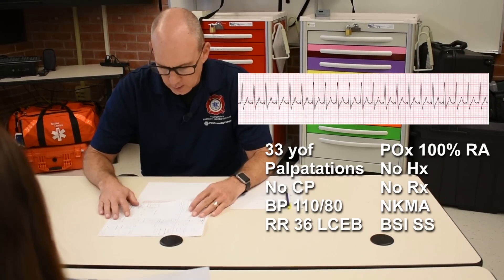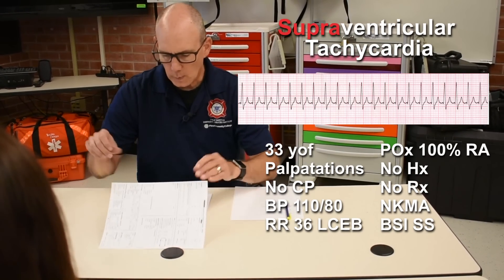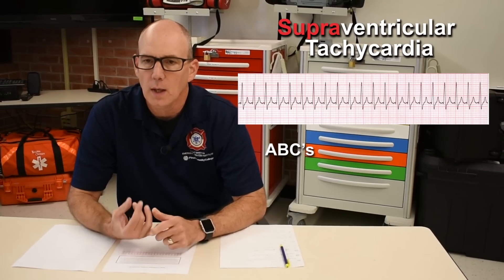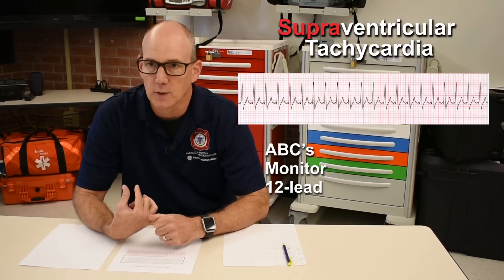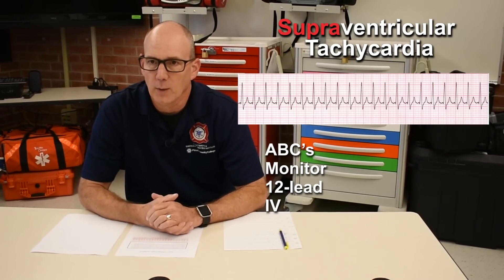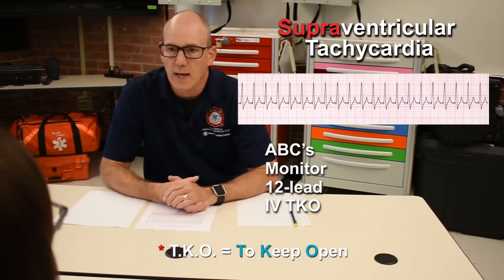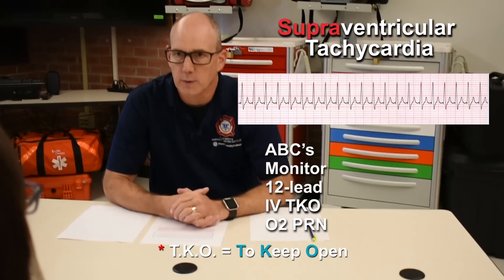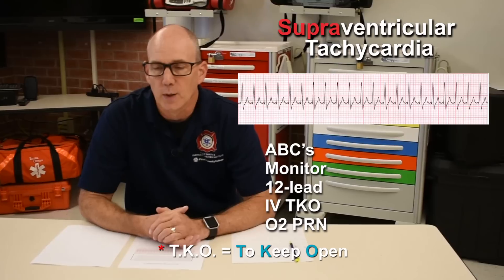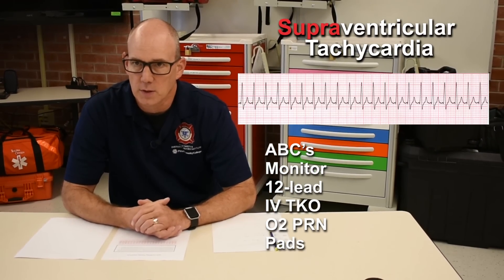My rhythm is SVT. I'm going to first check my patient's ABCs — make sure she has an adequate airway, she's breathing well, she has good circulation. I'm going to place her on the monitor and obtain a 12-lead. I'm going to obtain IV access and keep it at a rate of TKO. I'm going to have oxygen available to keep her SpO2 between 94 and 99 percent. I'm going to place the pads on her in case her condition deteriorates.